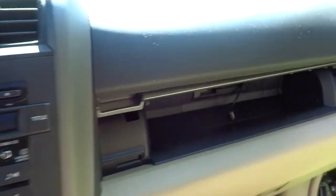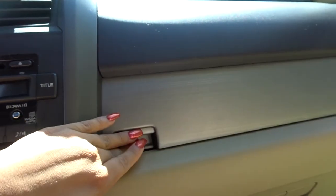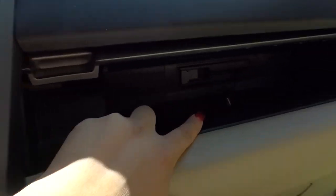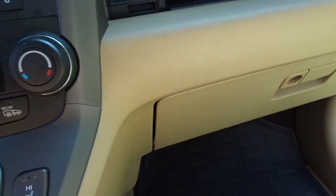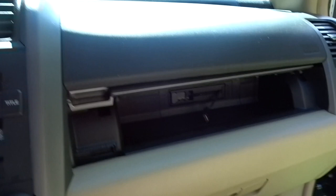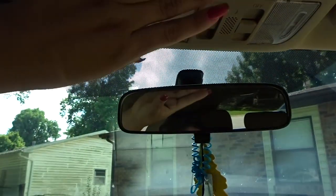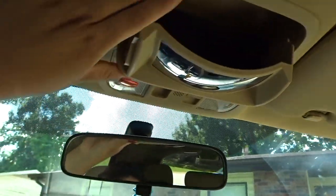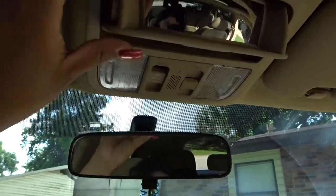Over on this side we have a little compartment that can open and close, which I really like. There's also a little cable in there to connect a USB. This is my glove compartment, and then this is what the space up here looks like, which I really like. We have the mirrors, and there's this thing where you can put your sunglasses in.